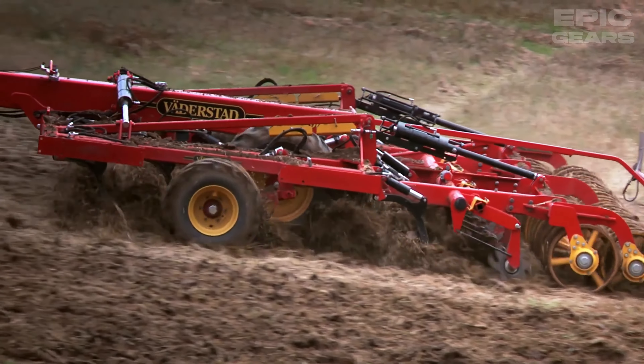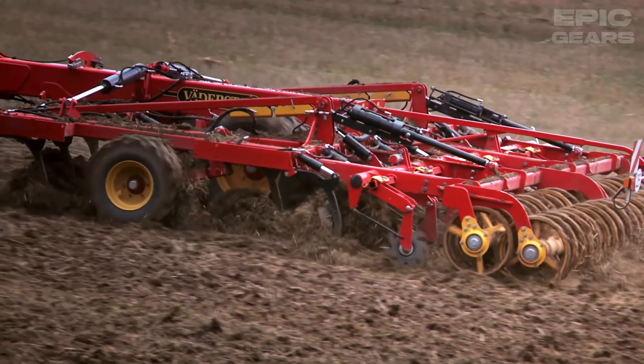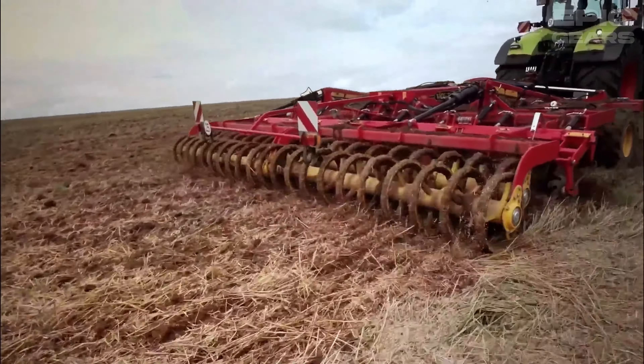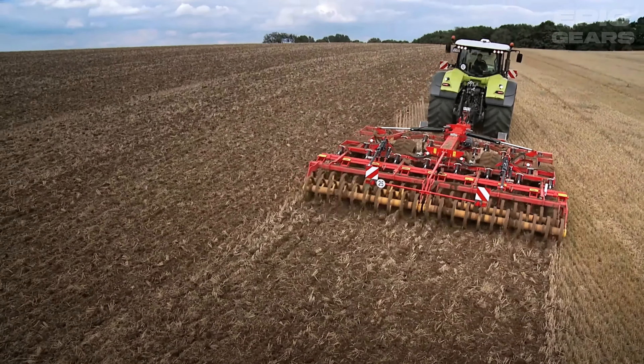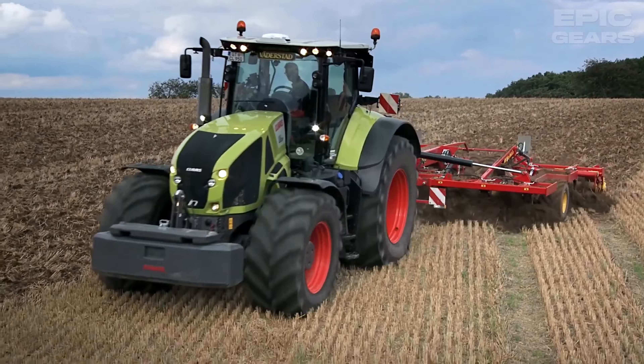Vadersted Opus 600 is a robust tine cultivator that can work up to 40 centimeters deep in various soil conditions. It has a flexible design that allows you to adjust the working depth, the tine spacing, and the rear roller according to your needs. The Opus 600 has a working width of 6 meters and a weight of 5.3 tons.